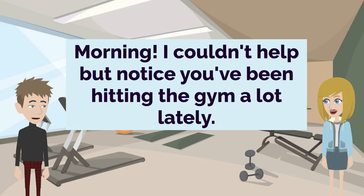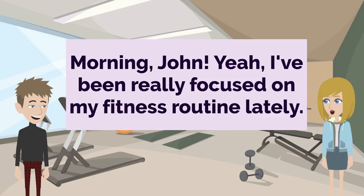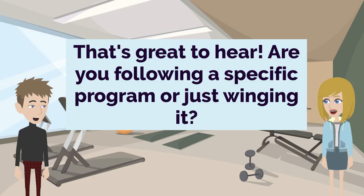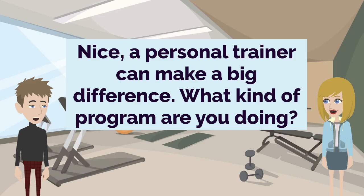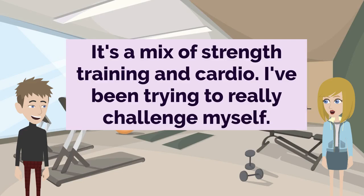Morning. I couldn't help but notice you've been hitting the gym a lot lately. Morning, John. Yeah, I've been really focused on my fitness routine lately. That's great to hear. Are you following a specific program or just winging it? I'm actually following a program designed by a personal trainer. It's been really helpful. Nice, a personal trainer can make a big difference. What kind of program are you doing? It's a mix of strength training and cardio. I've been trying to really challenge myself.